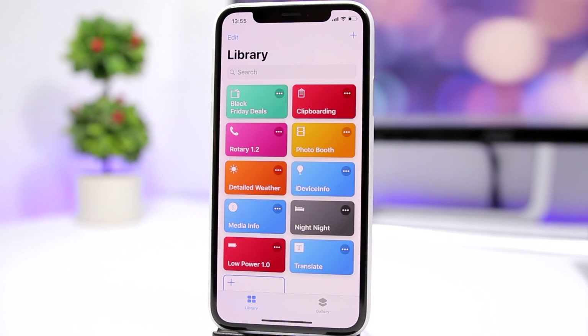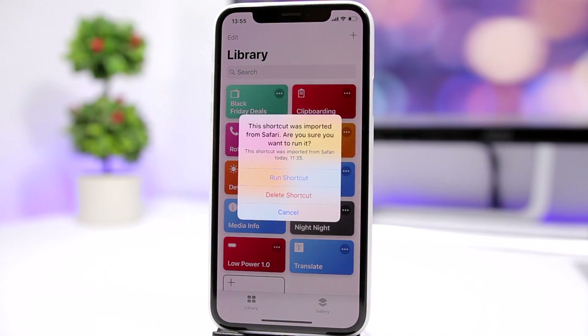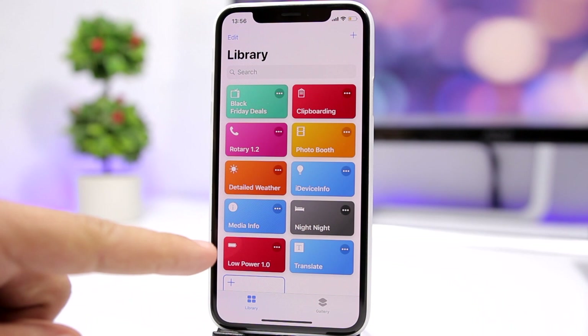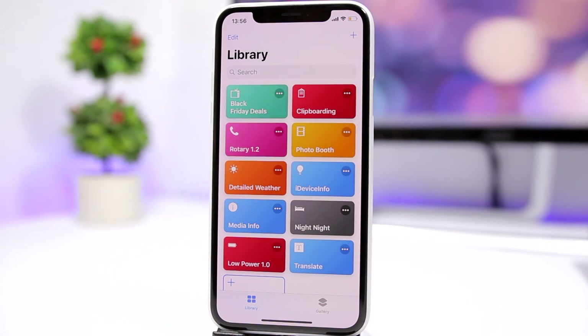The next one is called Night Night. When you want to go to sleep, just activate this shortcut and it will enter night mode. It turns the brightness down, turns off Bluetooth, and turns on Do Not Disturb — really awesome.